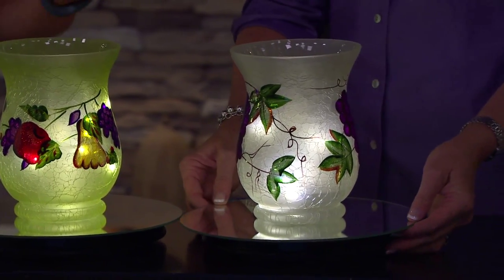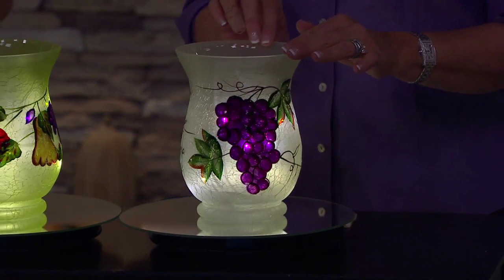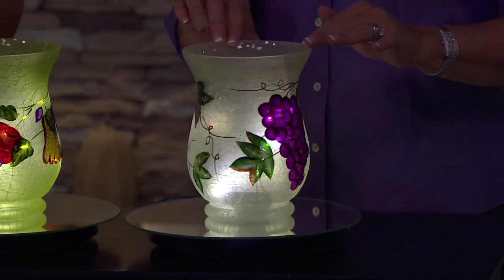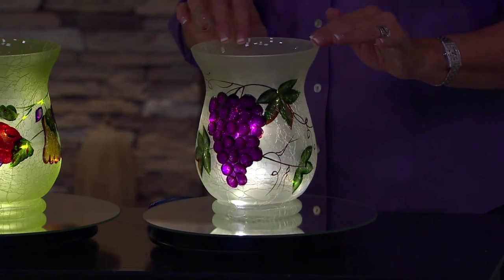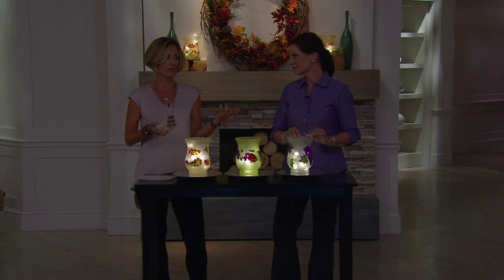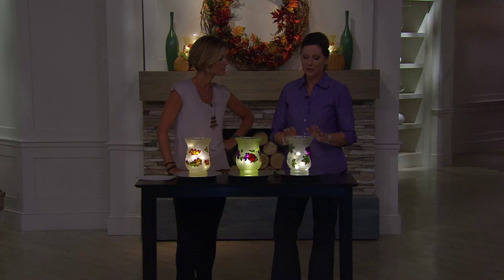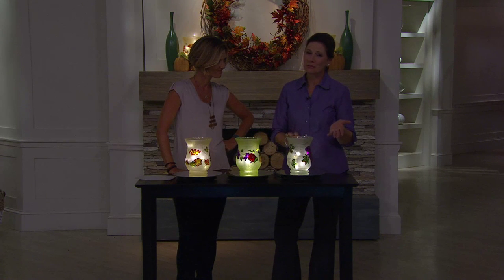You're getting the vase and also the light strand. We have the grapes, the fruit, and the leaves. You could get one for yourself or get two for you and give some as gifts — great housewarming gifts, great gifts if someone invites you over. Amazingly affordable, which is the power of QVC.